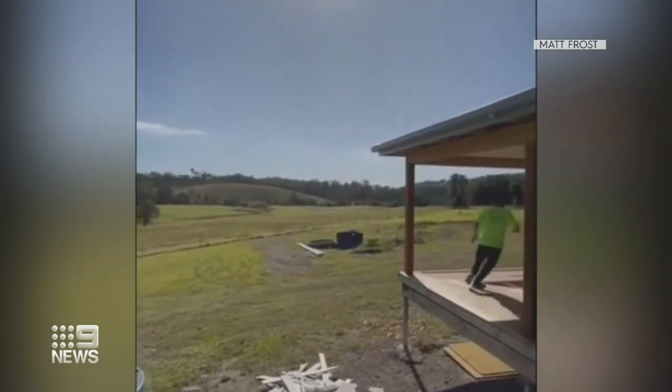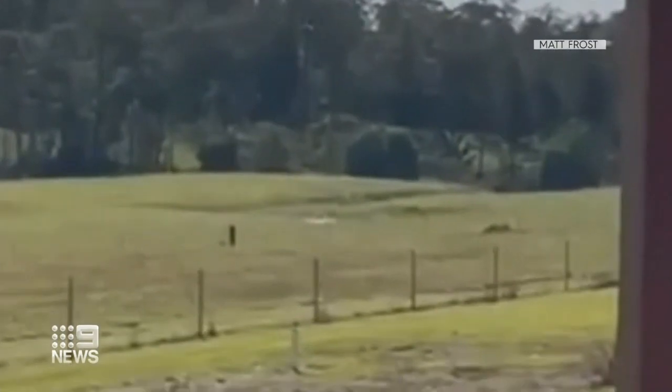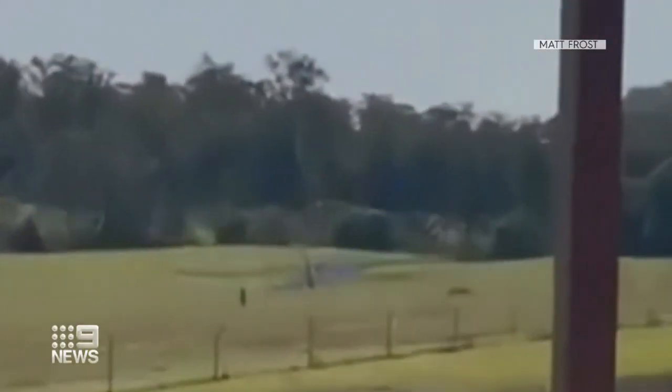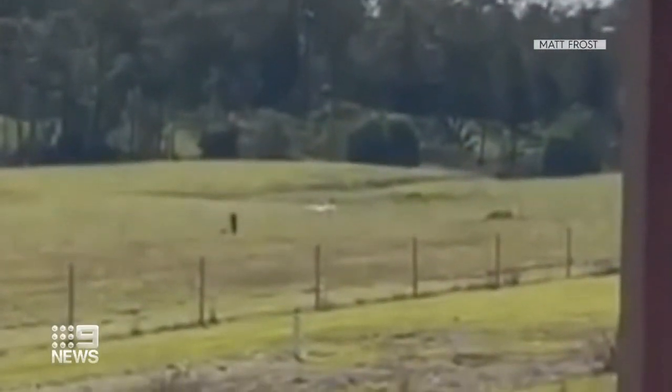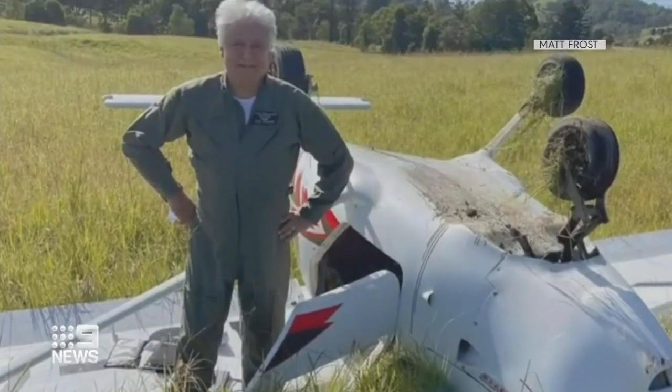It looks like he's nailed it, but on impact it catches the dirt and flips. You can see the tail lift. Incredibly, when help arrives, the pilot is already out, uninjured, even posing for a photo before paramedics check him out.